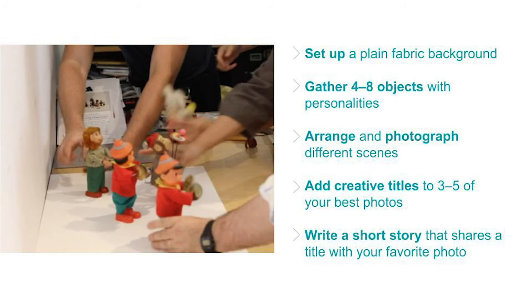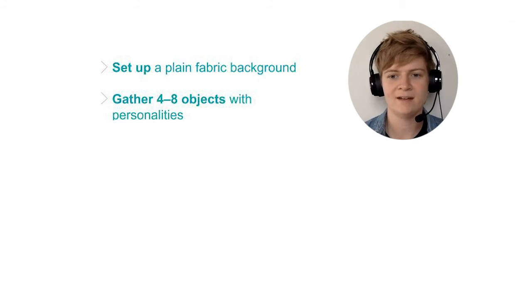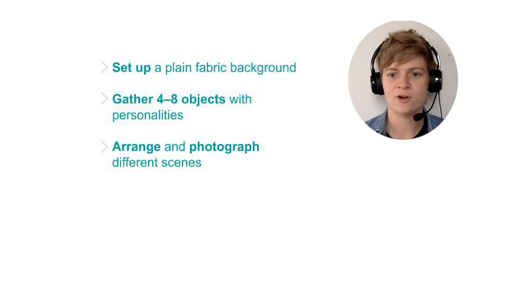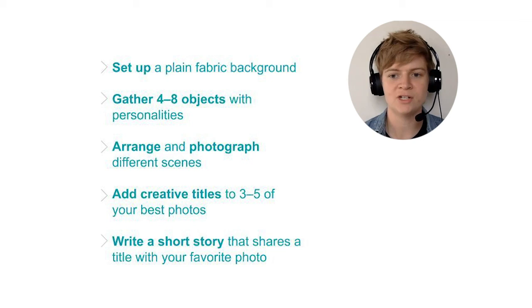Here are reminders of the steps you'll take to finish this activity. You can pause here while you work. First, set up a plain fabric background. Then, gather four to eight objects with personalities. Using those objects, arrange and photograph different scenes. Add creative titles to three to five of your best photos. Finally, write a short story that shares a title with your favorite photo.